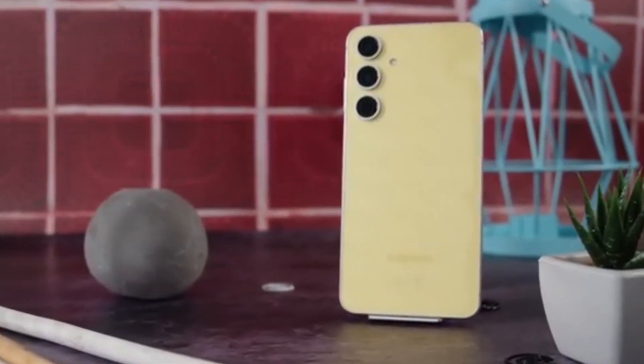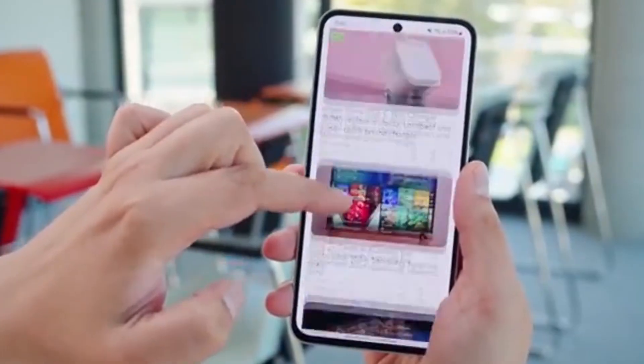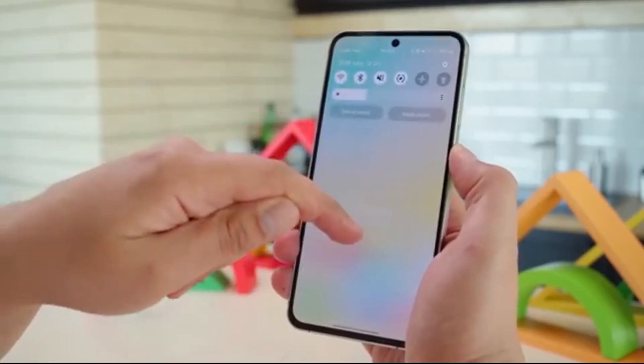Did your GoodLock app suddenly lose a menu? You're not alone, and Samsung's on it. Samsung is getting ready to roll out a new update for its GoodLock app after a bunch of Galaxy users noticed something weird.